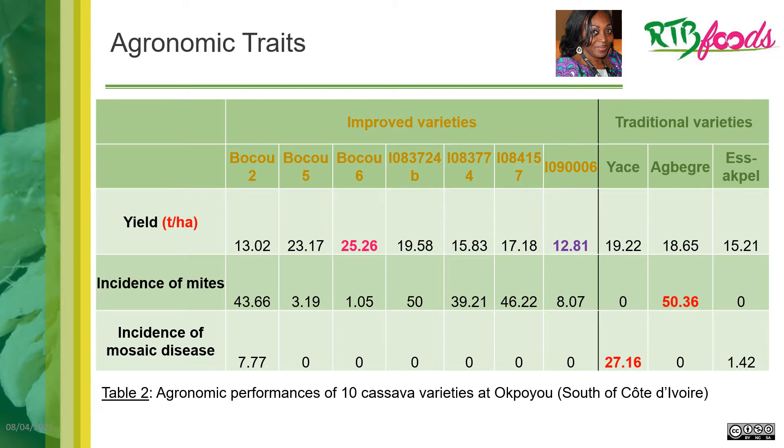For Opoyu in the south, table 2 showed that Boku 6 has the higher yield at 25.6 tons per acre, with a very low incidence of mites.